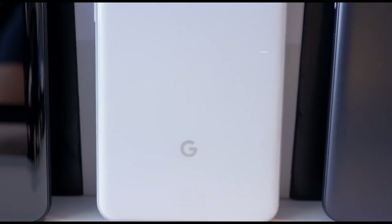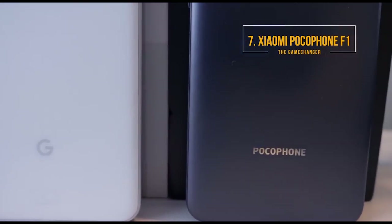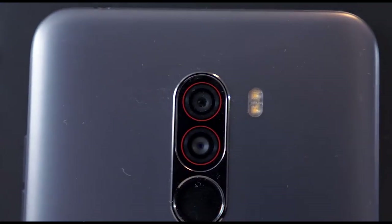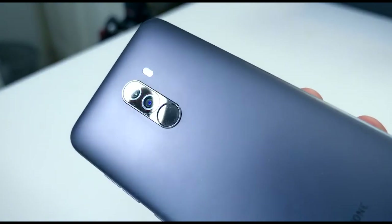Our last smartphone, followed by an honourable mention, is of course the Xiaomi Pocophone F1. The reason why the Pocophone F1 is on the list — and is overall the breakthrough smartphone of the year — is that it is the best smartphone for the price.